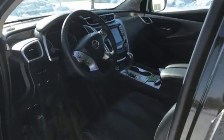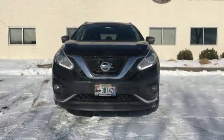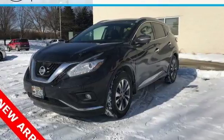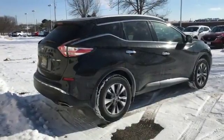Features include intelligent key, dual-zone climate control, and Bluetooth. Plus, to keep you safe, there's an advanced airbag system, vehicle dynamic control, and an advanced drive-assist display. Take to the road in this exquisite Nissan Murano today.